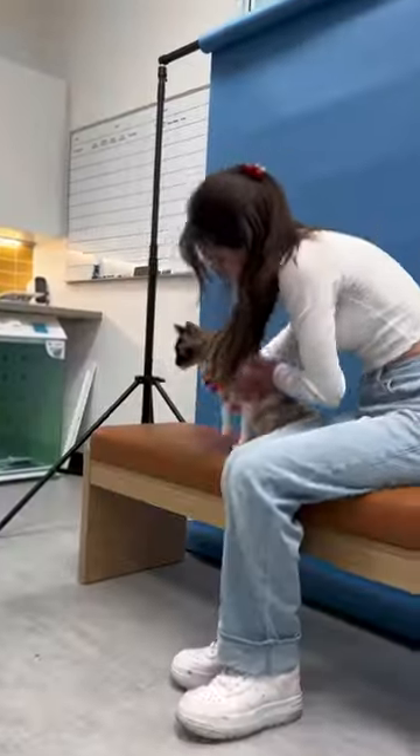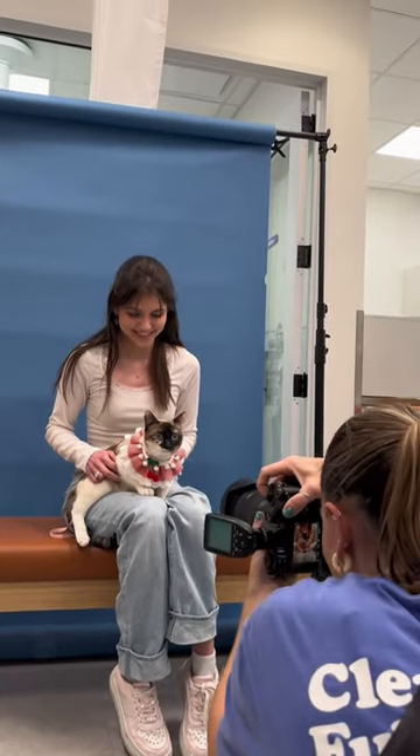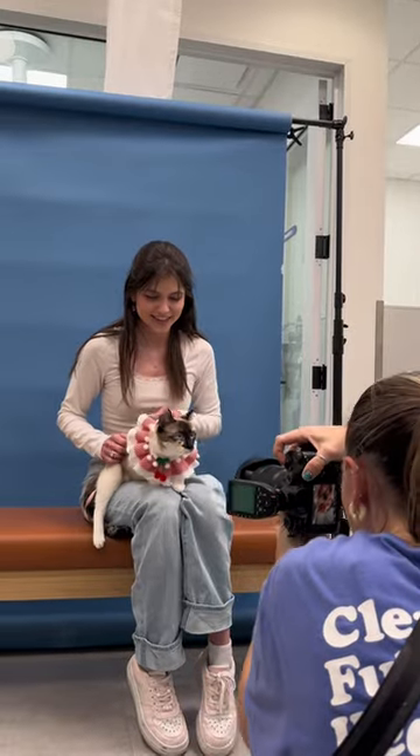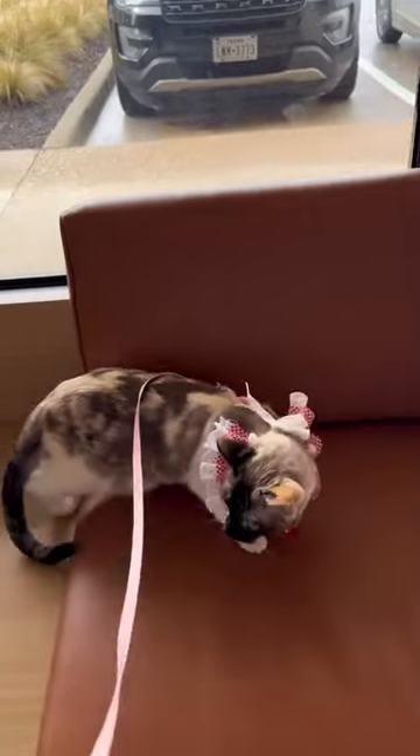I sat with Cherry to make her feel comfortable as they took the photos. I dressed her up in her Cherry collar so she looked extra special. She was really brave around all the dogs there, so I was super proud of her.